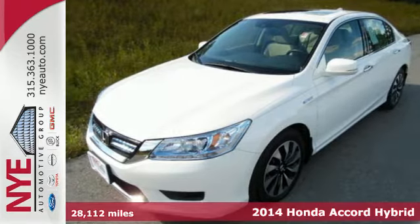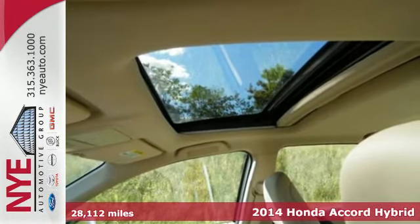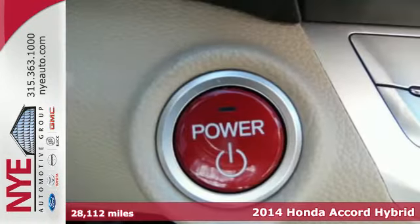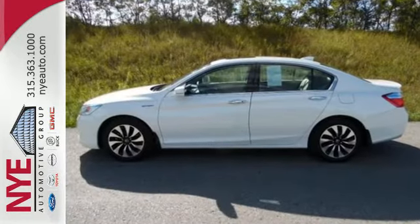It's a 2014 Honda Accord Hybrid. You'll achieve unbelievable efficiency as the Accord Hybrid seamlessly shifts between three distinct modes: EV Drive, Hybrid Drive, and Engine Drive.